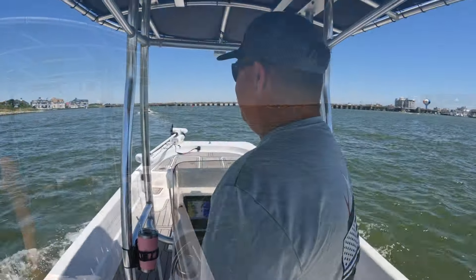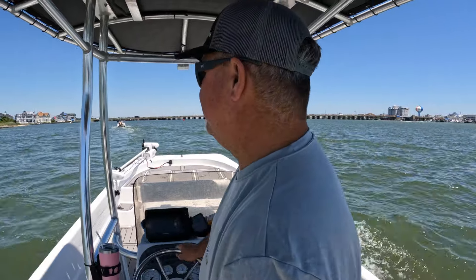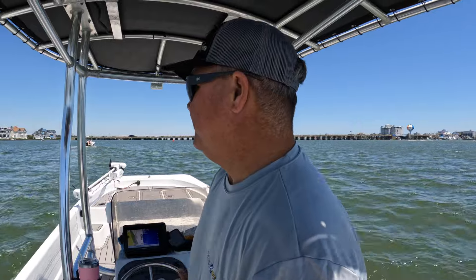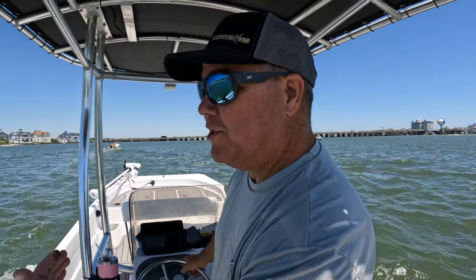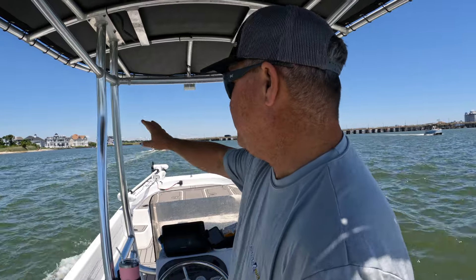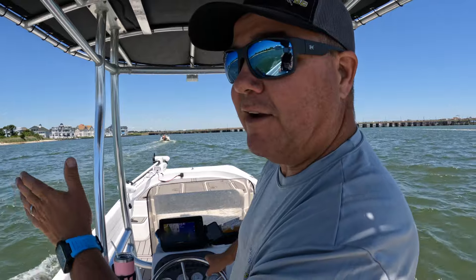As we head north past Stinky Beach — this is now called Pover Godelsky Park — it's a great spot to come over here and fish from shore. You can catch some flounder and that sort of thing. As you get away from that shoreline you can catch some flounder right here in this main channel too. We're going to go up here off the Ocean City Fishing Center and then turn to port, heading right into their canal.